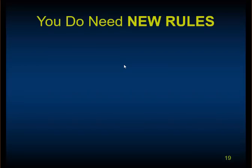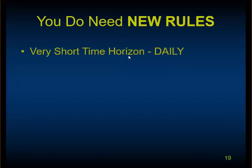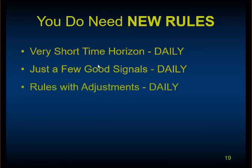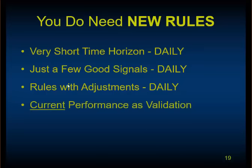We feel you need new rules for the new market. The first is a very short, daily time horizon. If you're in there every day, it's necessary to have a discipline of just a few good signals — there are a lot of signals every day and you'll just get brain fog. Less is more. A big thing with us is rules with adjustments. The market is changing its bias every two or three days, so are your trading strategy rules changing with it? Everything is affected by the overall drift of the market.